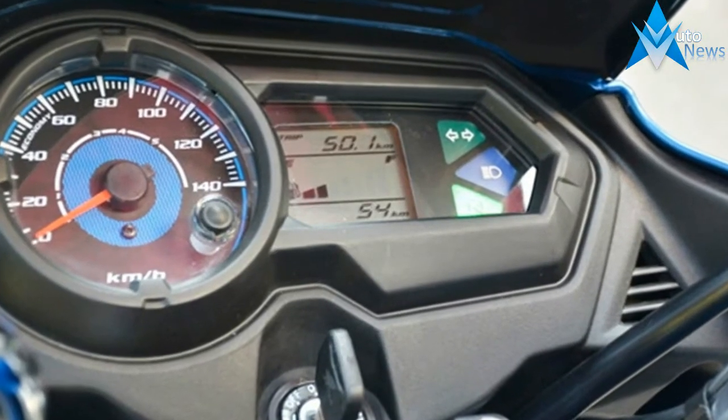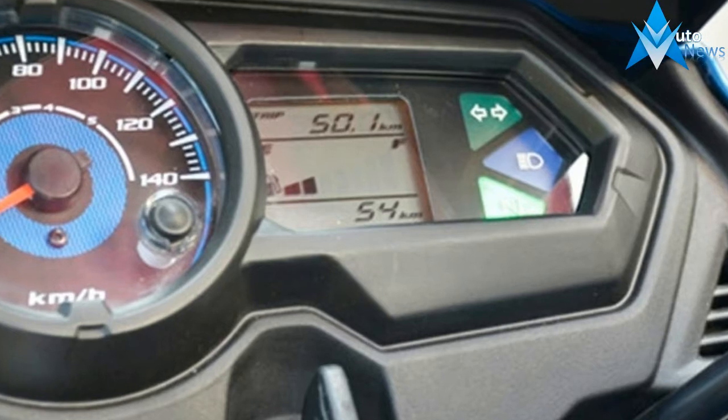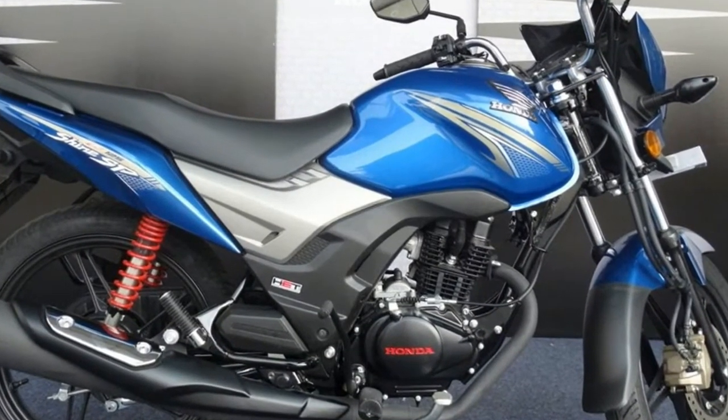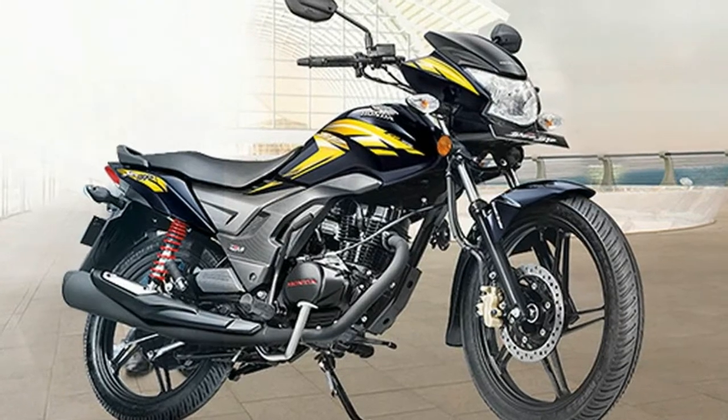The 5-speed gearbox of the bike also remains untouched and comes mated to the engine via a wet multi-plate type clutch assembly. Along with the previous features like the digital-analog instrument cluster, stylish alloy wheels, and Combi brake system,